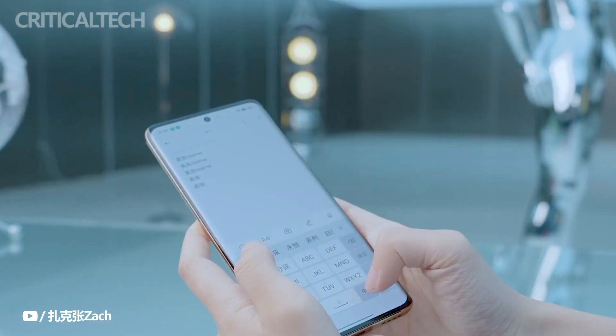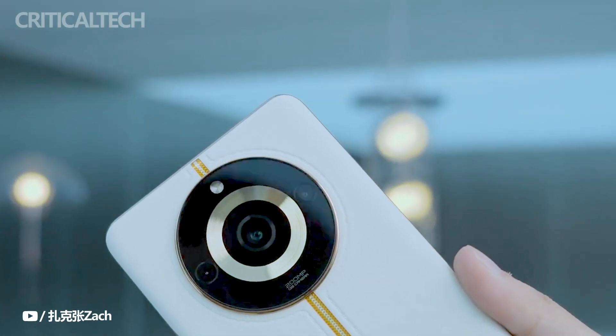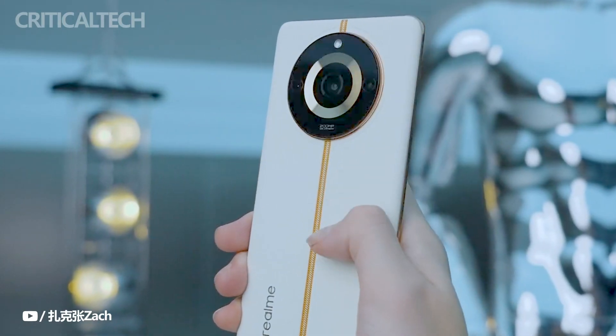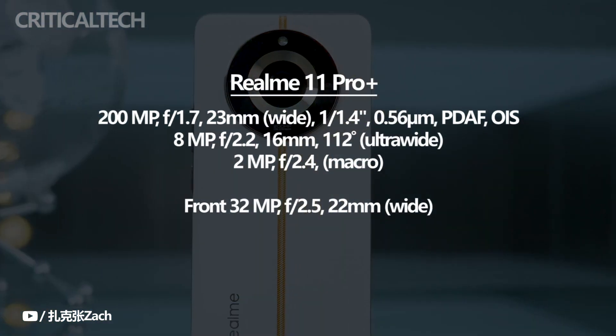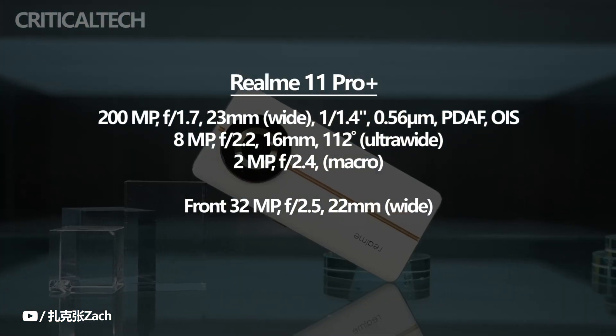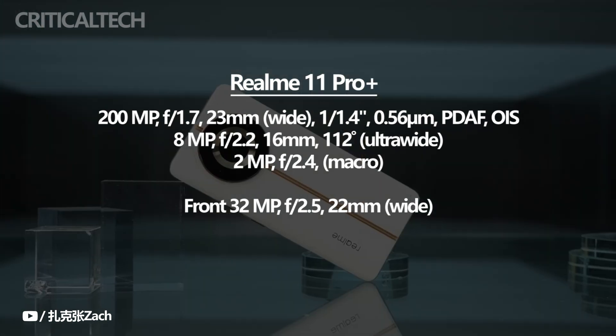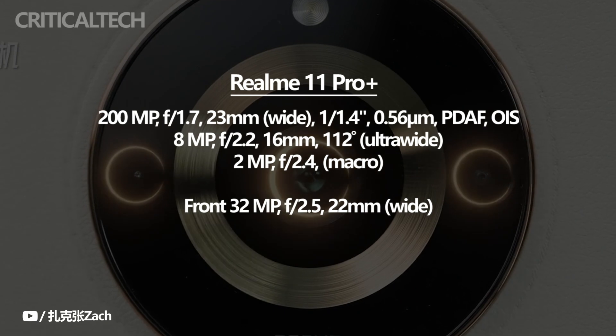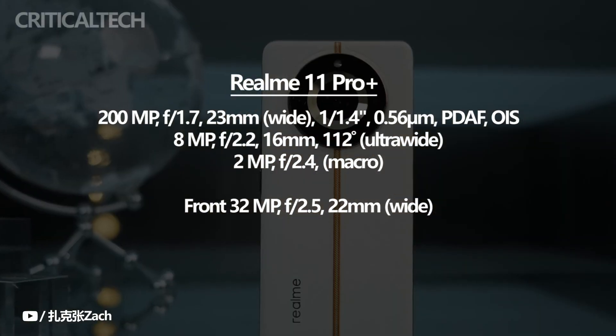One notable aspect of the Realme 11 Pro Plus is its advanced camera technology, which reportedly benefits from Samsung's optimization specifically tailored for this device. This optimization ensures that the 200 megapixels camera performs exceptionally well, especially when it comes to zoom capabilities. The phone incorporates clever in-sensor cropping techniques that allow for near lossless quality when capturing 2x and 4x zoom photos.